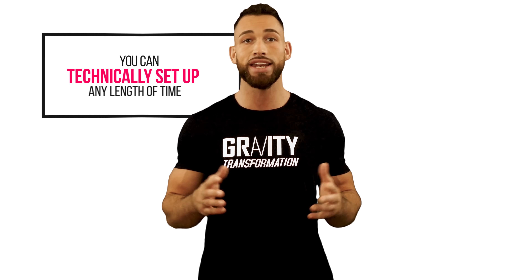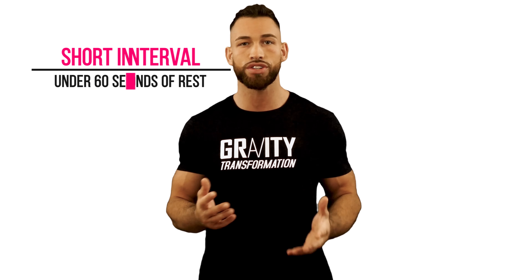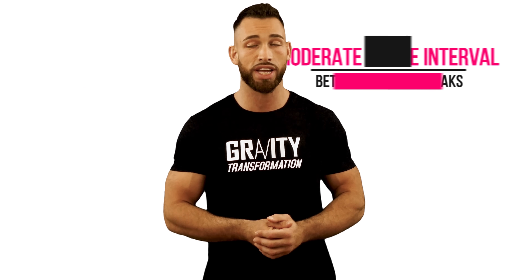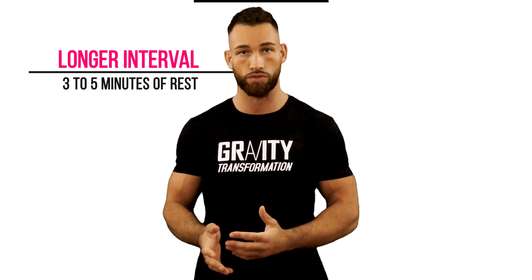Even though you can technically set up any length of time for your rest interval between sets, I want to compare a short interval — anything under 60 seconds of rest — to a moderate interval, which would be anything between one to two minute breaks between sets, and finally a longer interval, which would be anything between three to five minutes of rest.